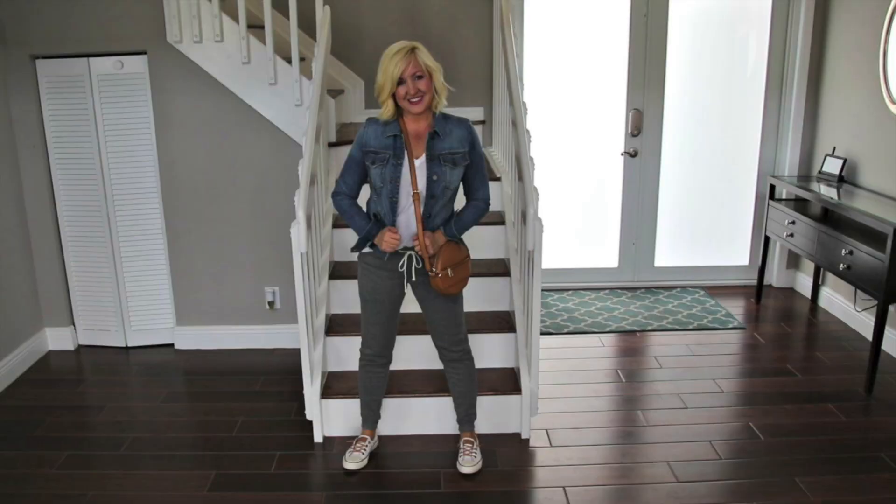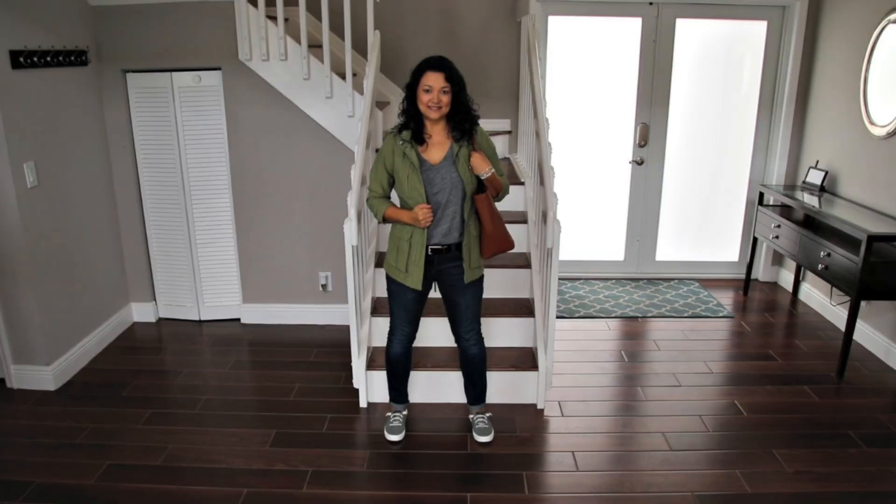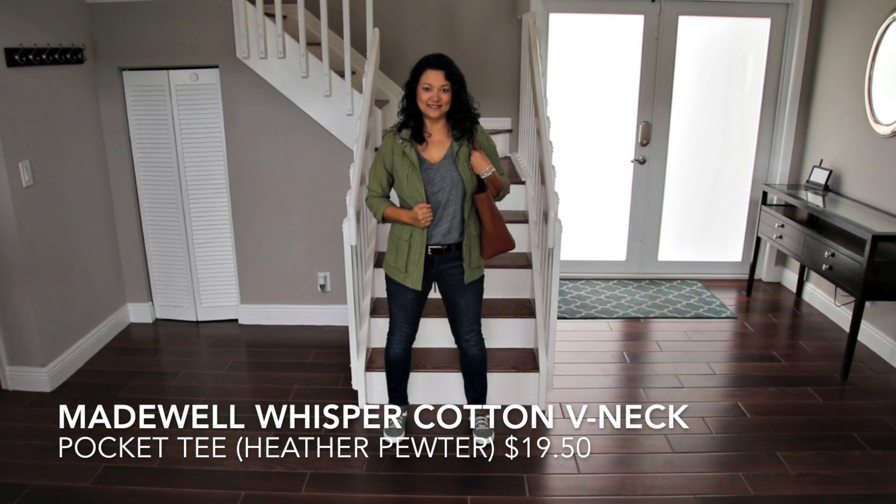When I throw on this cute denim jacket and stylish white sneakers, it transforms into a casual everyday outfit. Add in the super trendy circle crossbody bag and no one will know I just rolled out of bed.